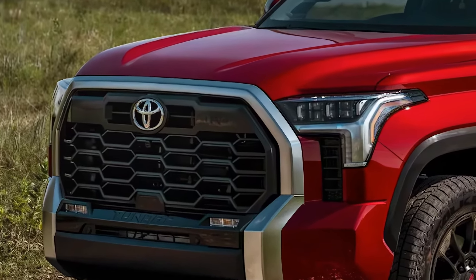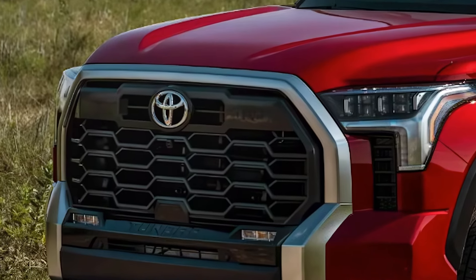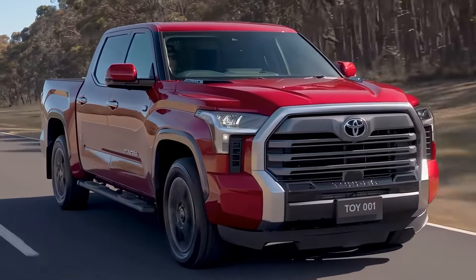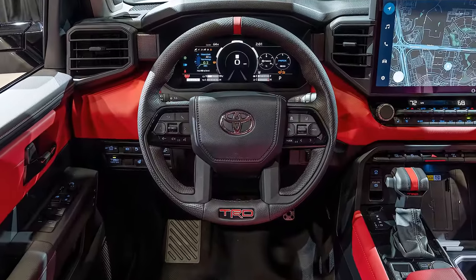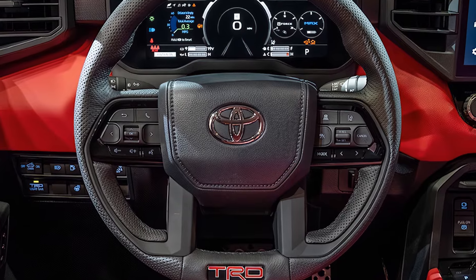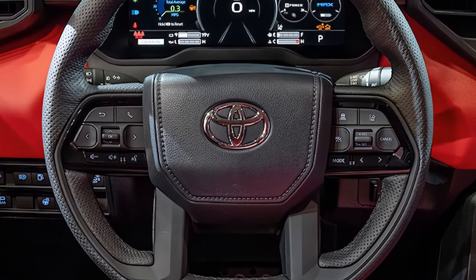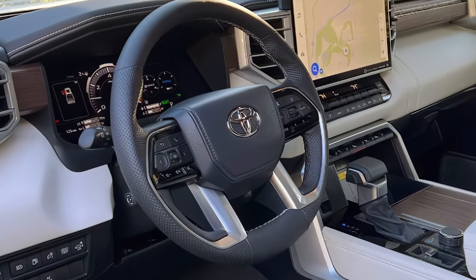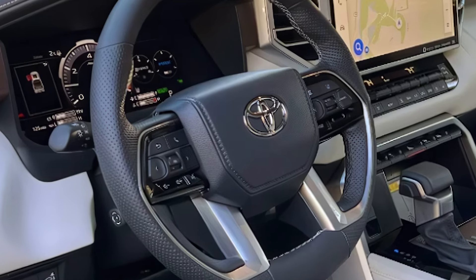The 2025 Toyota Tundra's price ranges from $42,035 for the base SR trim to $80,725 for the Capstone trim. With Toyota's suite of safety features, including lane departure alert and pre-collision system, the truck ensures safety even while carrying heavy loads. It's also available with Toyota's multi-terrain monitor, making off-roading a breeze.